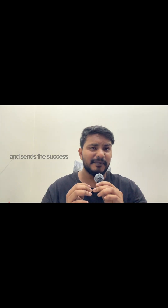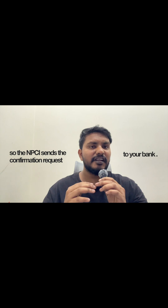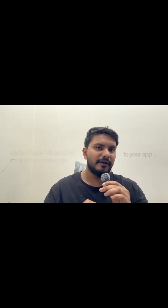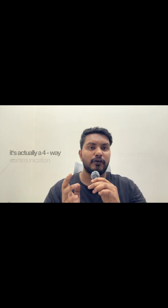The receiver's bank confirms the money and sends a success message back to NPCI. NPCI then sends a confirmation request to your bank, and your bank sends the confirmation message to your app. All of this happens in just two seconds — that's the power of UPI. When you send 100 rupees to your friend, it's actually a four-way communication happening in milliseconds.